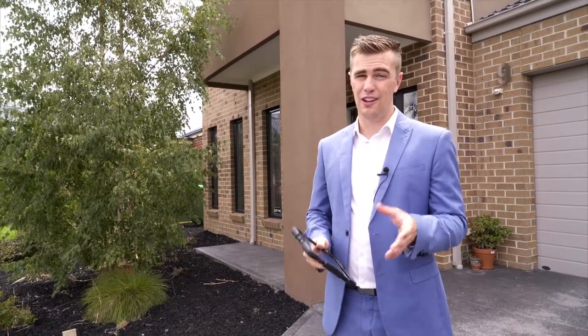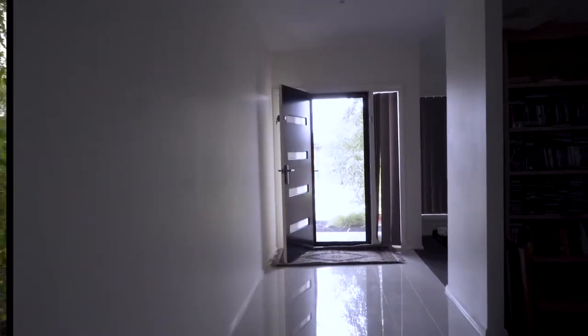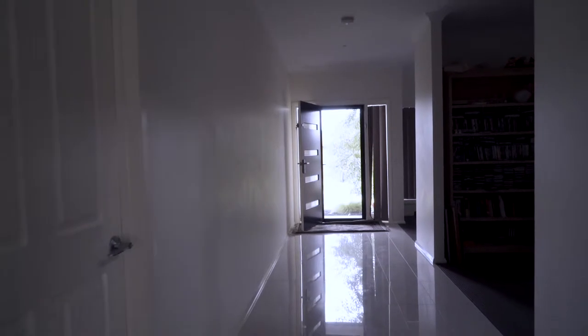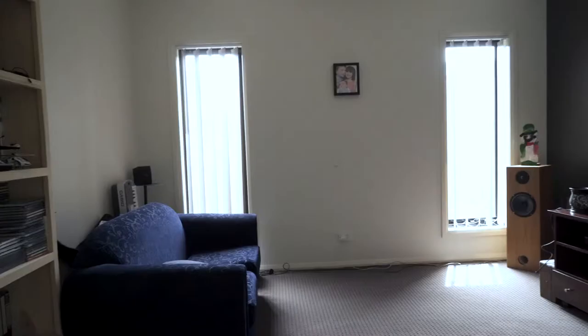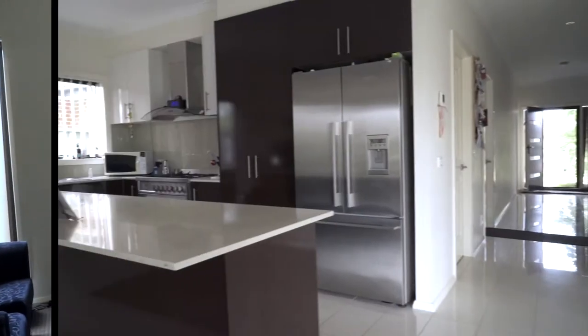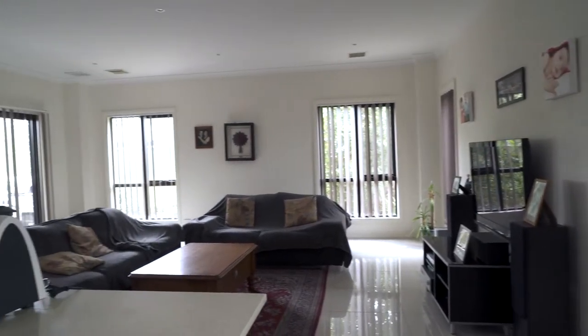Now if that hasn't sold you already, let's go in and check out the property. Welcome to the entrance way — already you'll start to notice why this floor plan was so appealing and successful when the property was being built. Straight away on your left-hand side you've got your study and your theatre room, but then it expands into open plan living and dining and the kitchen.